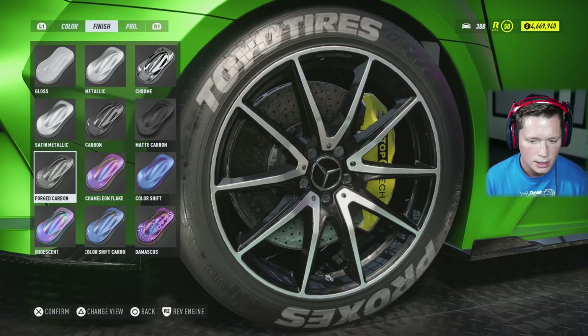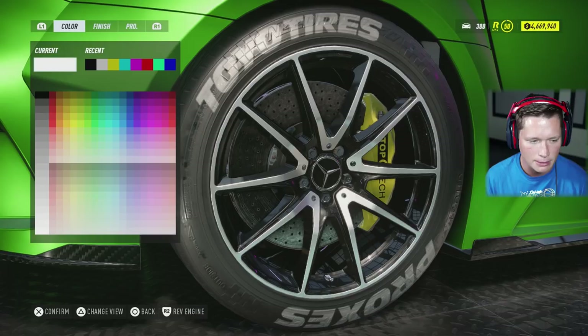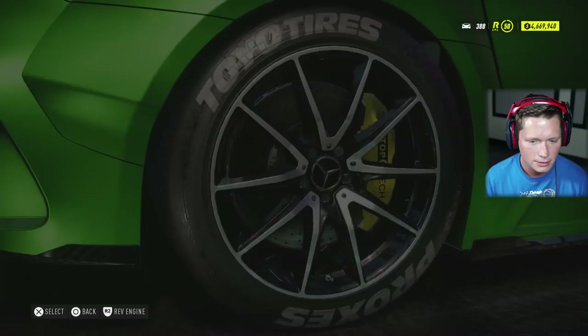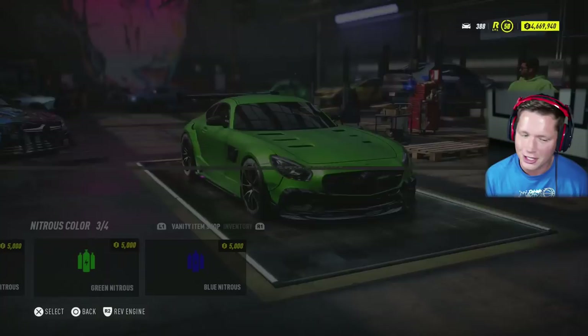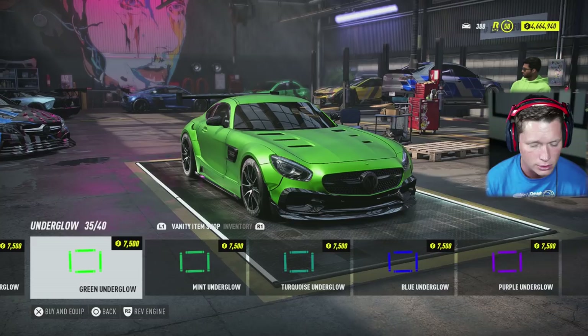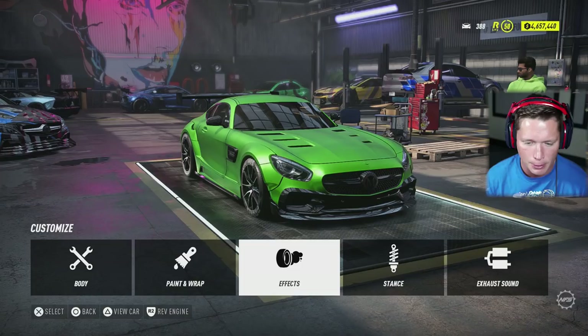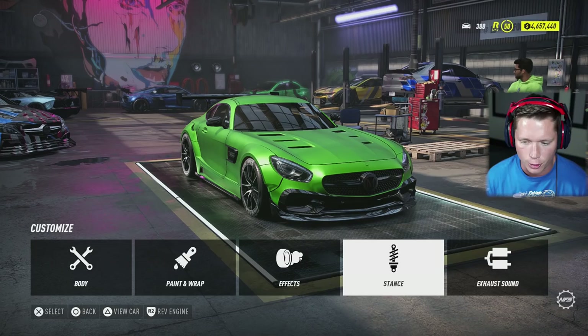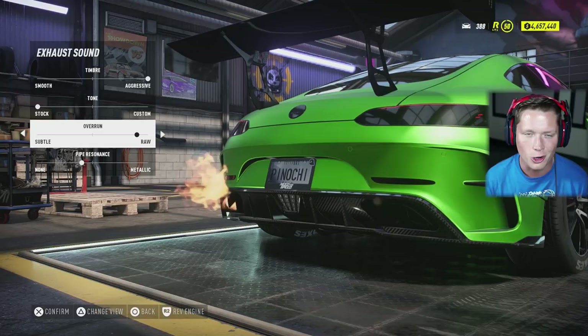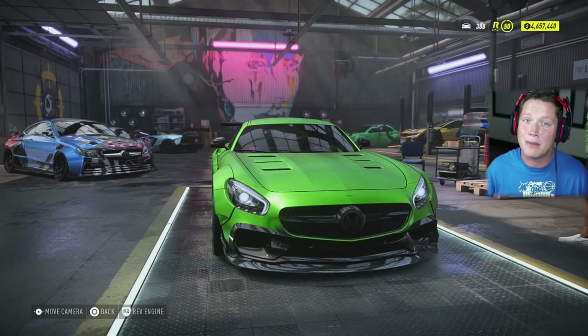I'm thinking we go carbon on the inside — maybe a forged carbon could be kind of cool. On the secondary paint, it honestly looks pretty cool as is. We could do another forged carbon in white — might look kind of interesting. We probably want to apply that to all rims. Coming into effects here — nitrous color, we're going to go with the green nitrous. Got to love when that matches up so nicely. We're going to go for the green underglow as well. We can lower it a little bit — we've got some pretty big wheel wells to fill.